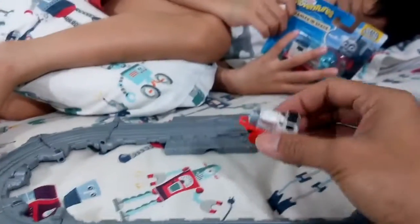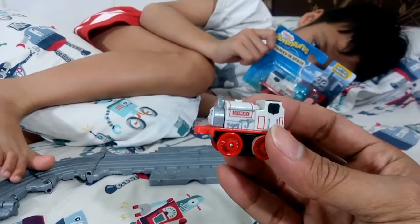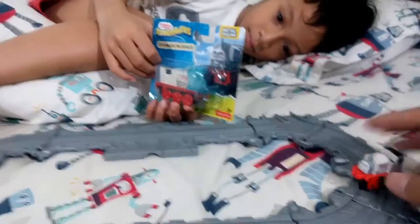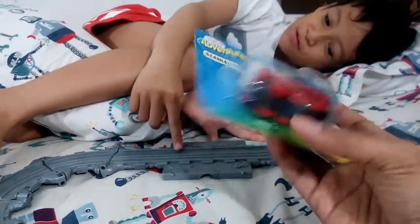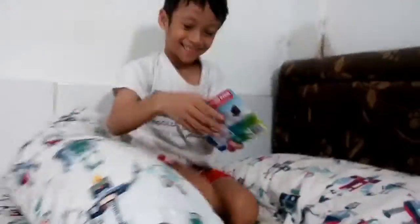We also have Stanley minis from the Thomas mini series — we already have those. And we have the new one, the collectible railway. Let's open it, let's open it Eben!